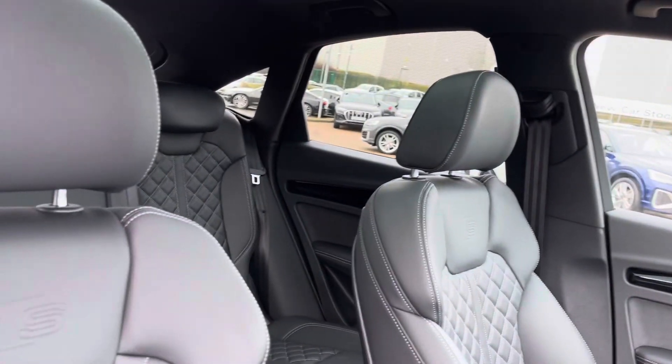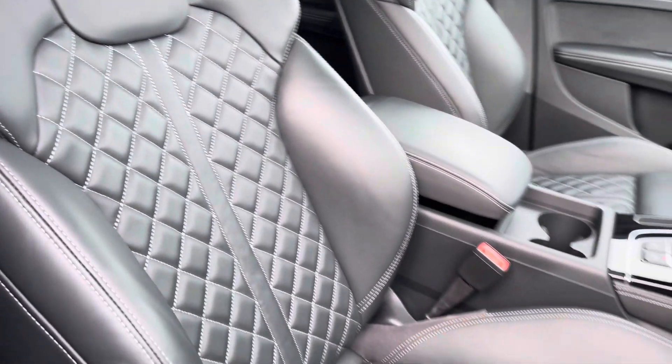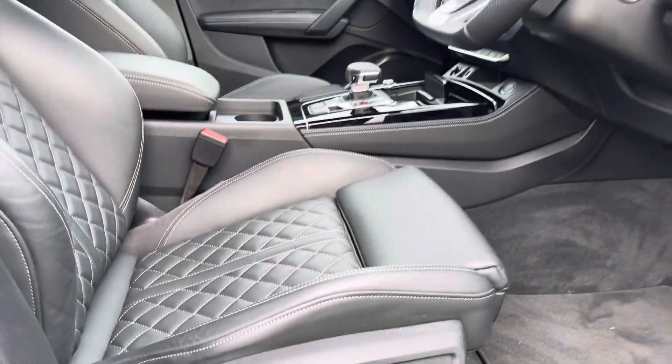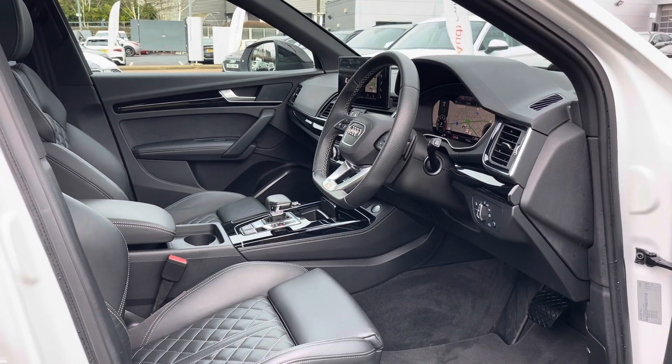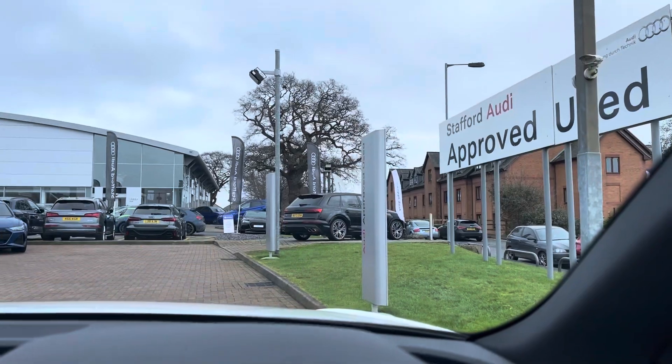The front seats are finished in full Nappa leather with sports seats for maximum comfort, as well as being fully electrically adjustable with four-way lumbar support. These seats are also heated, giving driver and passenger lots of comfort especially on longer drives.